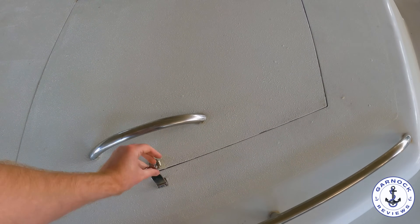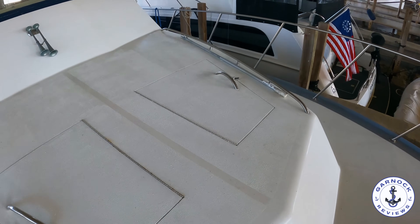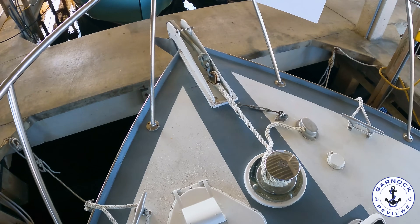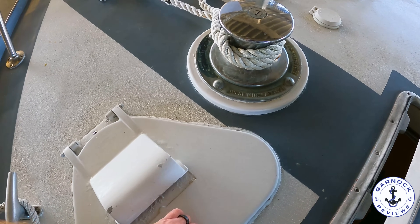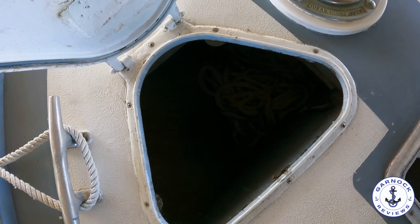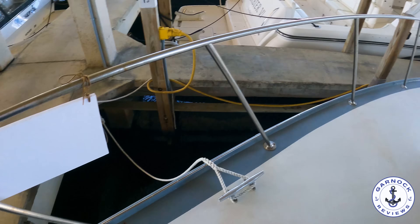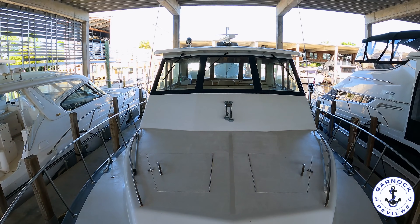The space on the bow can easily be laid out as a large sun pad, and there are handholds on either side for safety. At the bow we've got an electric windlass that can be operated here or at the helm — and if you're going through lock gates you'll appreciate the windstrom on the windlass. Easy access to the anchor locker and it's a massive anchor locker with room for extra fenders. I really like that low air draft especially if you're tackling the Great Loop — and this one has a timeless design; she might be 40 years old but she'll still turn heads.